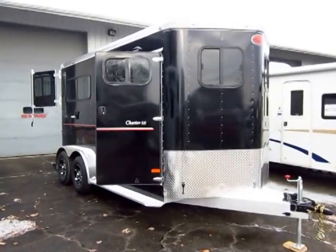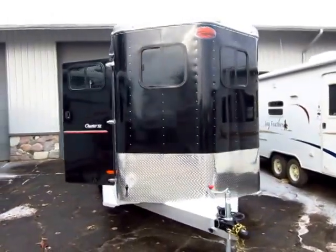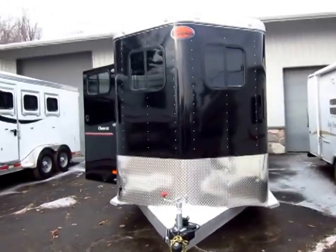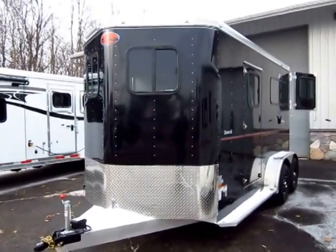Nice little Charter SE here with a gorgeous Black Betty skin package at Haylett RV of Coldwater, Michigan. This is a two horse straight load, all aluminum, seven feet wide, I believe seven six tall — I'll double check that.